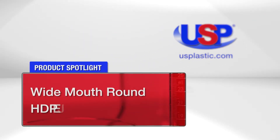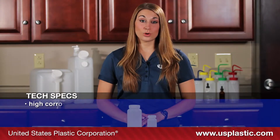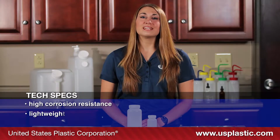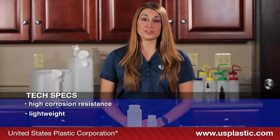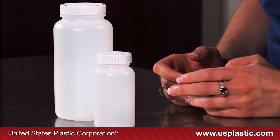Today's featured products are our Wide Mouth Round HDPE Jars. These jars have high corrosion resistance and are lightweight, making them excellent substitutes for glass jars. They're designed for applications including samples, liquid storage, paste, and powders.